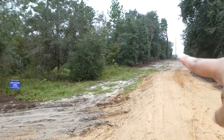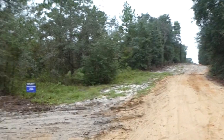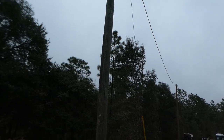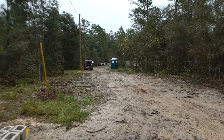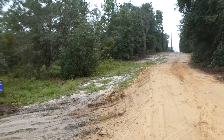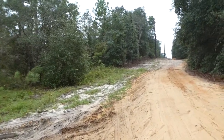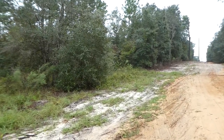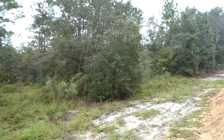Right now we are actually at the front of our property. If you look right behind me, there is an electrical pole right there, and also all the way down the front of the property there is another electrical pole. I'll take you guys down there. This property is 10.4 acres and it's undeveloped land.